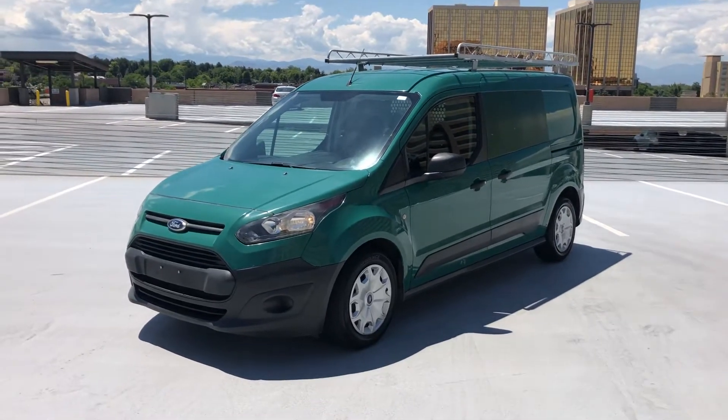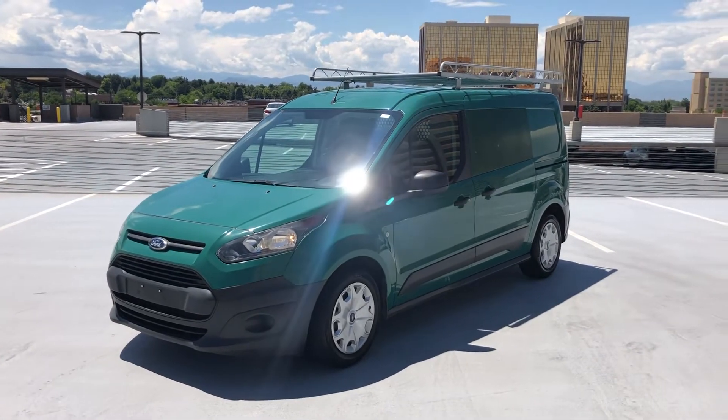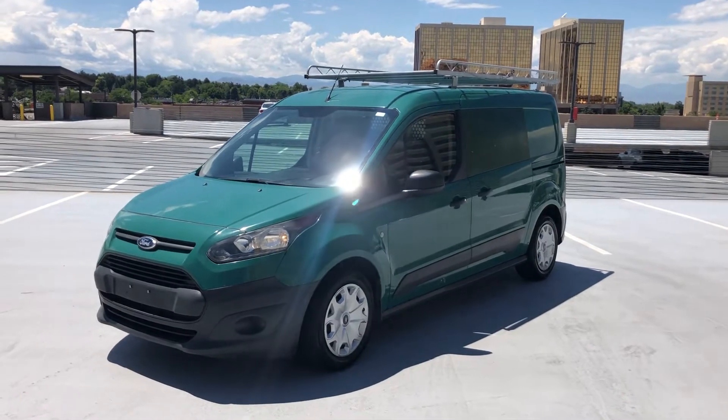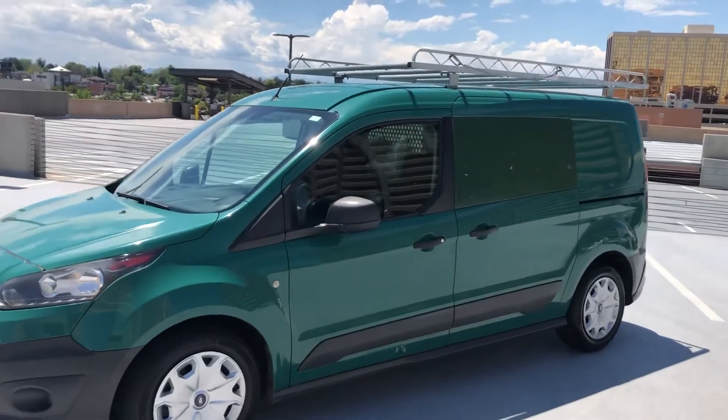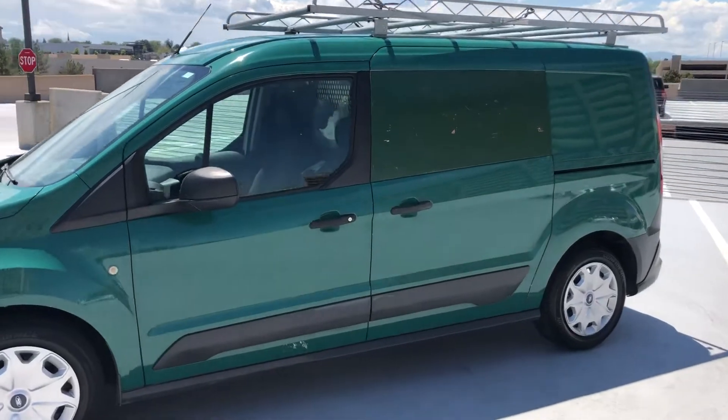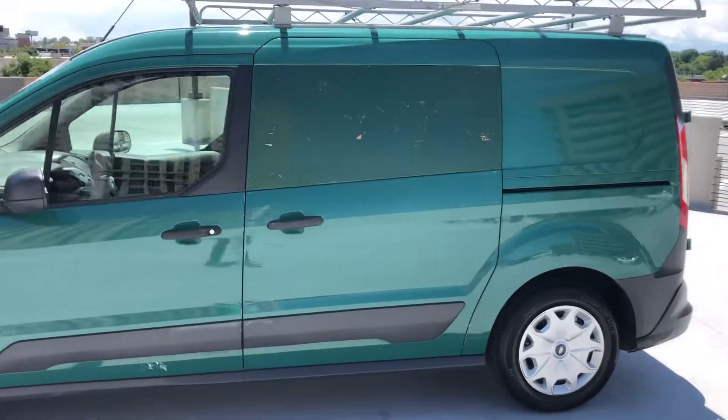Here in front of you is a 2015 Ford Transit Connect van. This is a cargo van — it's got the cargo space at the back, all covered up, no windows at the back. It's pretty much all metal, solid.